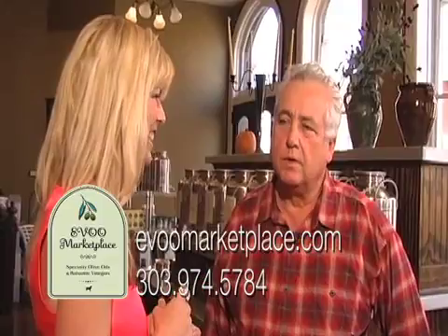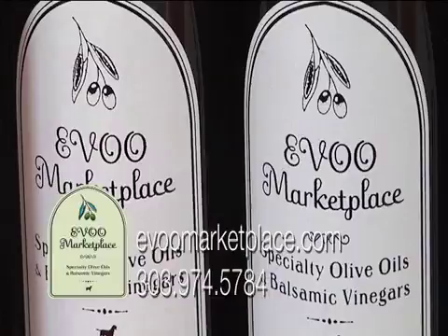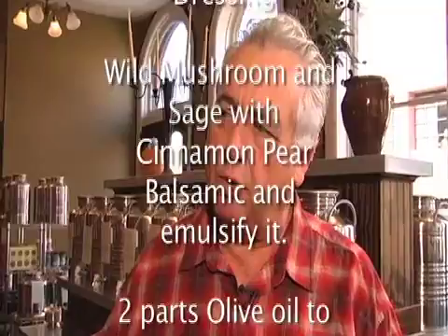Alright Mick, tell me about one of your famous recipes here at EVOO Marketplace. One that we kind of played around with — my daughter and I this past Thanksgiving — was using the wild mushroom sage olive oil and the cinnamon pear balsamic vinegar. We basted the bird with the wild mushroom and sage, and then in the dressing preparation, for a little added moisture, we took the wild mushroom and sage olive oil with the cinnamon pear balsamic, emulsified them together, and built it into the dressing.